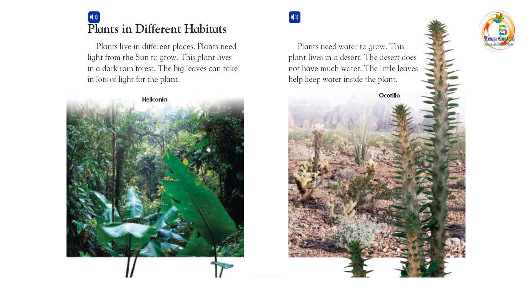Plants live in different habitats and different places. Plants need light from the sun to grow. This plant lives in a dark rainforest. The big leaves can take in lots of light for the plant.